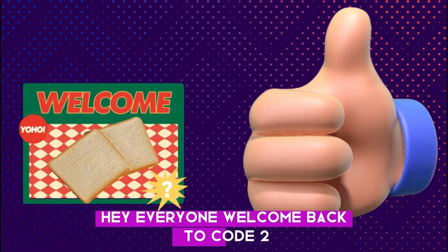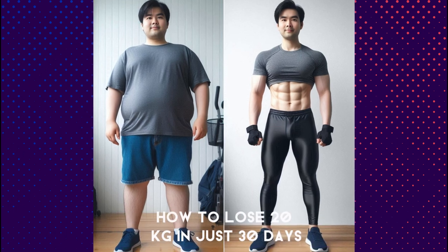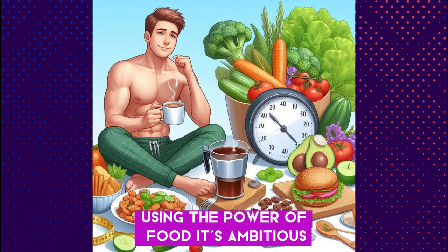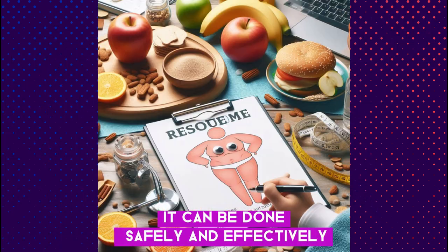Hey everyone, welcome back to Code 250 today. We're diving into an incredible journey: how to lose 20 kilograms in just 30 days using the power of food. It's ambitious, but with the right approach, it can be done safely and effectively. Let's get started.